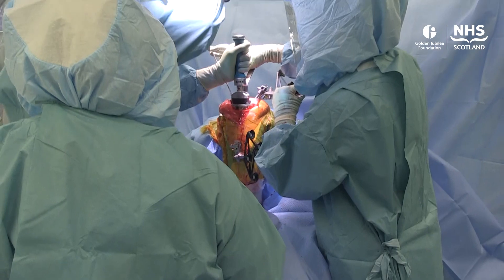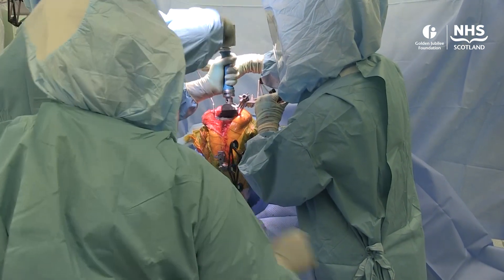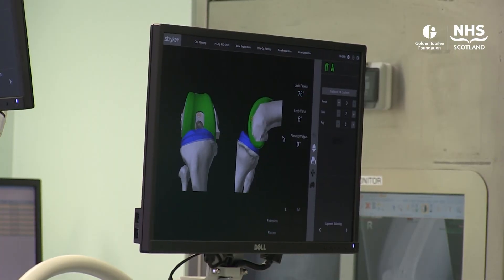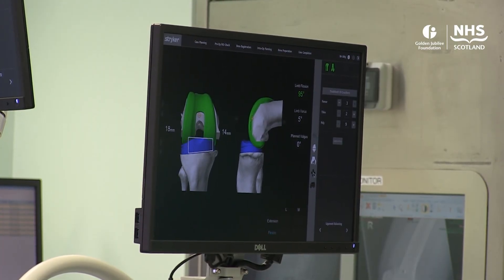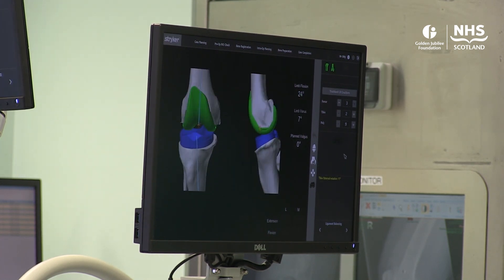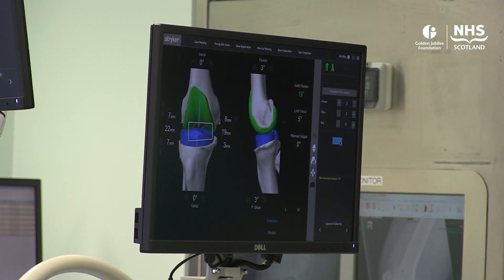We think it will be cost effective for two reasons. First, patients should have less pain, quicker recovery, a shorter hospital stay and better early outcomes. And then thinking longer term, if we do joint replacements more accurately and in a better position, it's intuitive that those joint replacements will last longer, and so the requirement for redo surgery down the line should also be reduced.